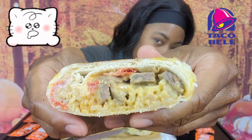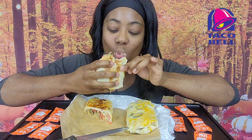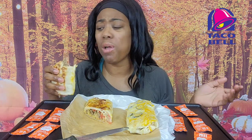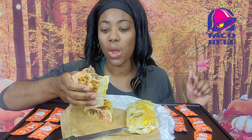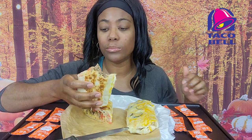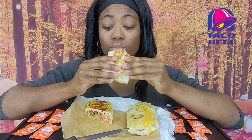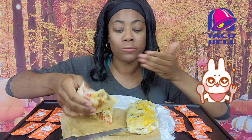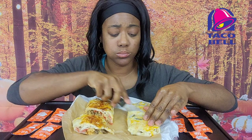I want y'all to look at the inside. Let's go in for this first bite. I want to taste it before I use any sauce. This is good, y'all. Oh my God, this is real good. This doesn't even need any sauce. It already has a little kick to it. The flavor is a 10.